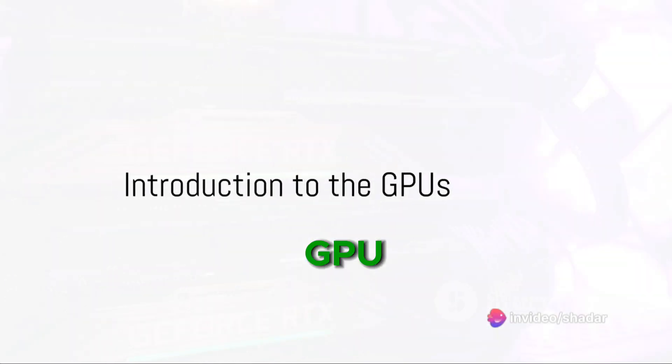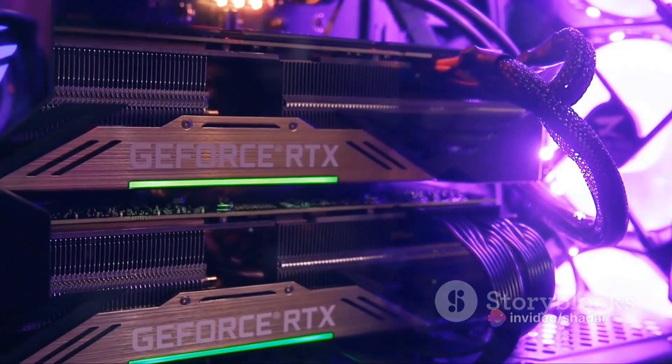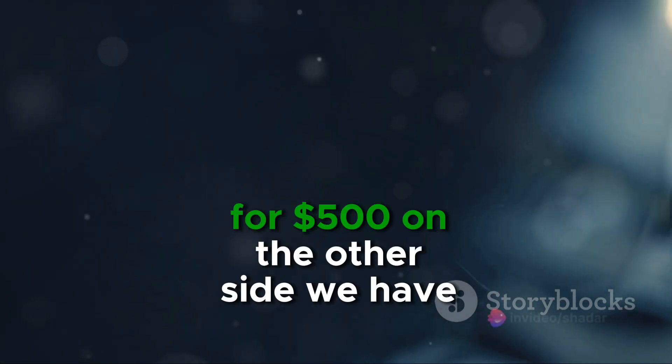There's no need to go in debt to buy a GPU. In this video, we'll compare the RX 7800 XT and the RTX 4070. In one corner, you have the RX 7800 XT, a GPU known for its impressive raw performance for $500.